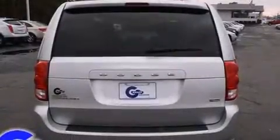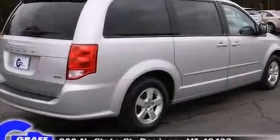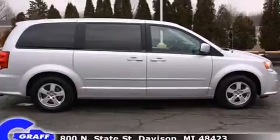Dodge prioritized practicality, efficiency, and style by including a rear window wiper, one-touch window functionality, removable floor console, and power windows.